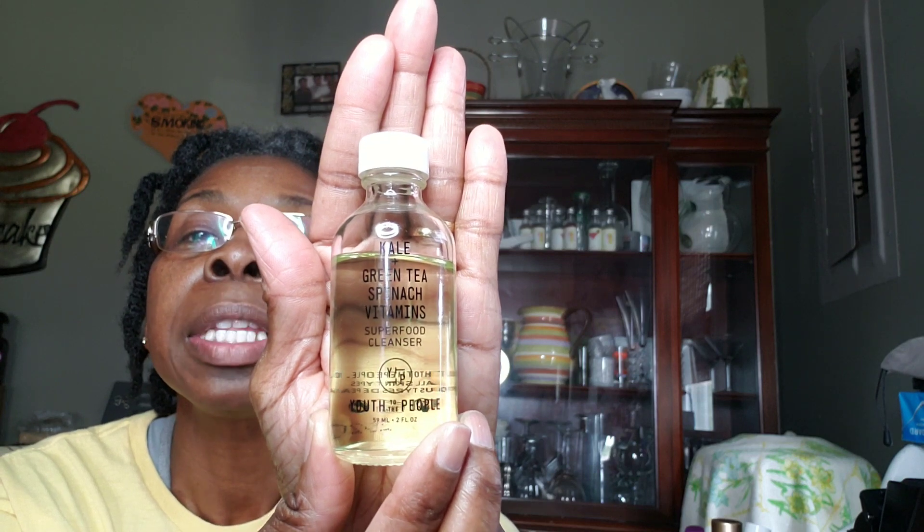I found this at Sephora — it's called the Kale Plus Green Tea Spinach Vitamins Superfood Cleanser by Youth to the People. That's the name of the company. This is a good cleansing oil as well — it lathers up pretty decently. It doesn't have a particular smell, but it really does the job. I alternate: sometimes I use my Mira and then I use the kale.